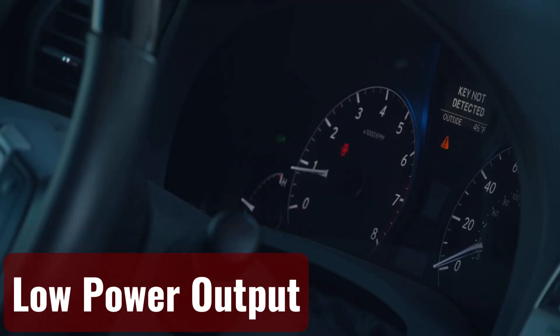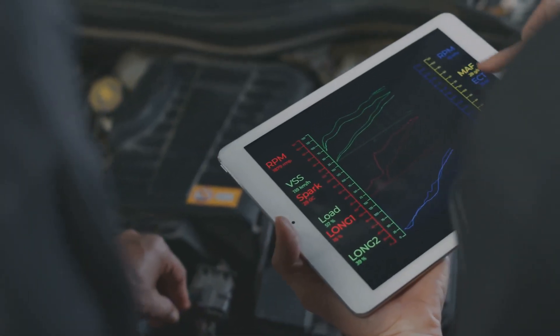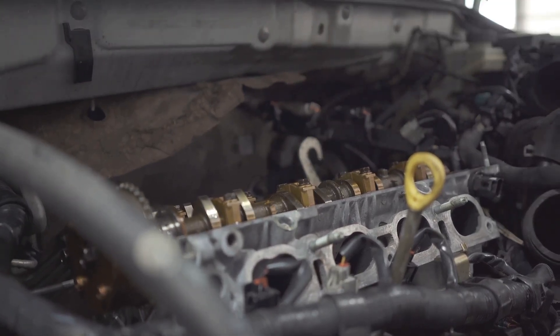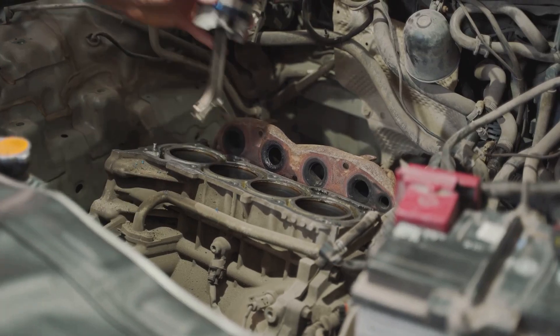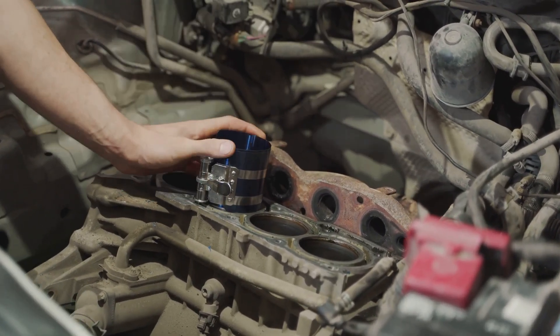Low power output and poor performance. Performance and power will decrease if the engine is running lean. For optimal power and efficiency, the cylinder must be filled with the proper amount of fuel. Running lean reduces the vehicle's ability to accelerate and impairs responsiveness. This happens because the piston moves more slowly due to a smaller explosion of fuel required to drive it.